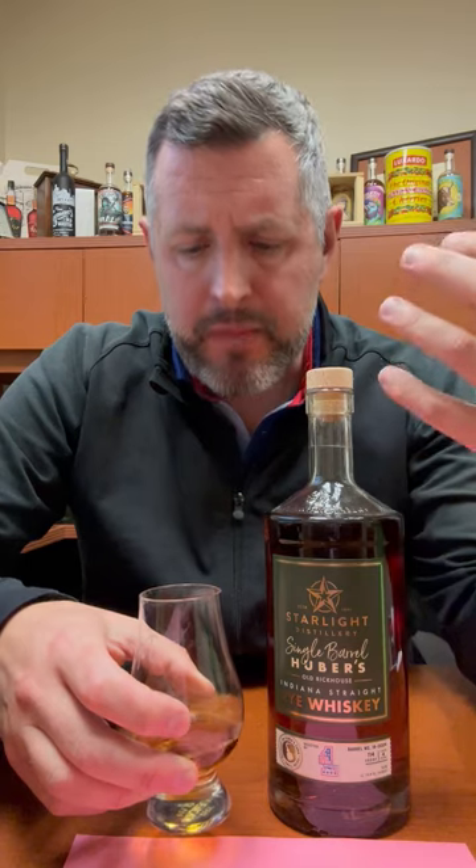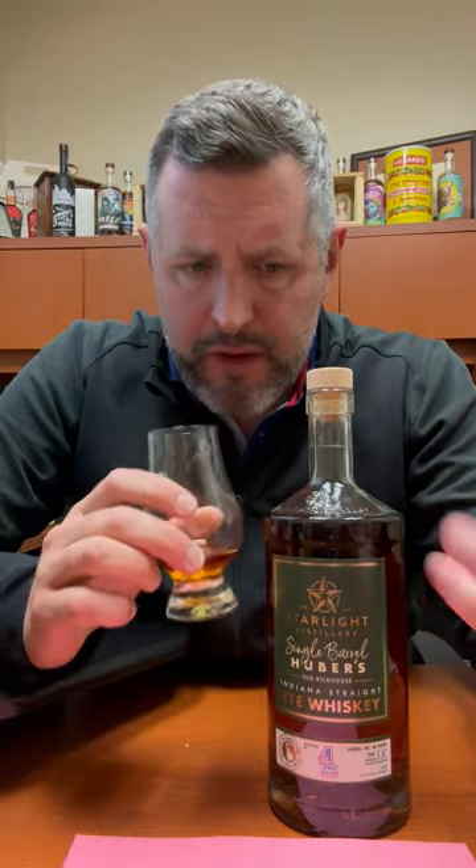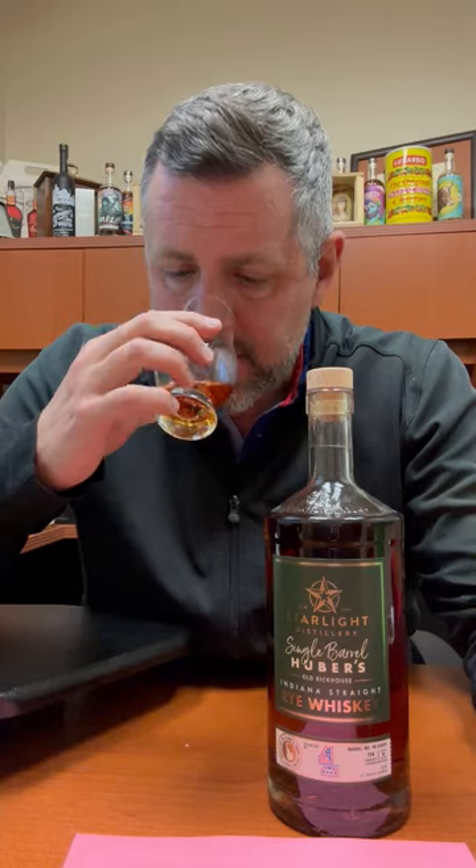On the nose, you get a big hint of like sweet mint, a little bit of earthiness. You get like a saddle leather. I get like Cinnabon. And there's a little bit of like a maple candy aroma as well.